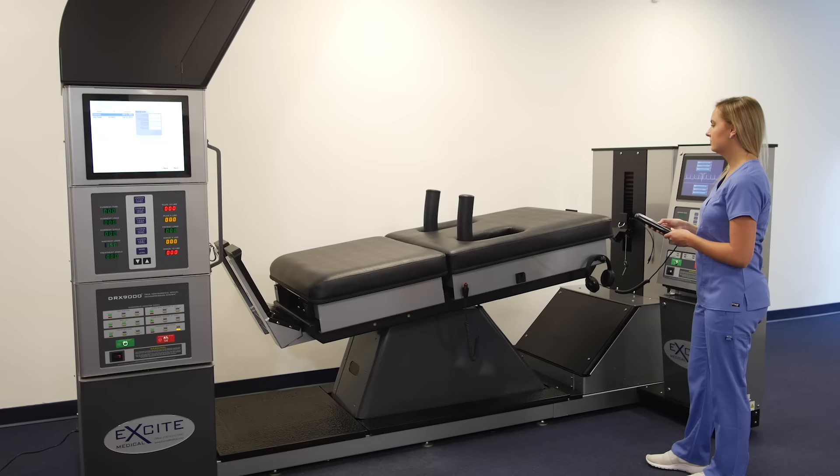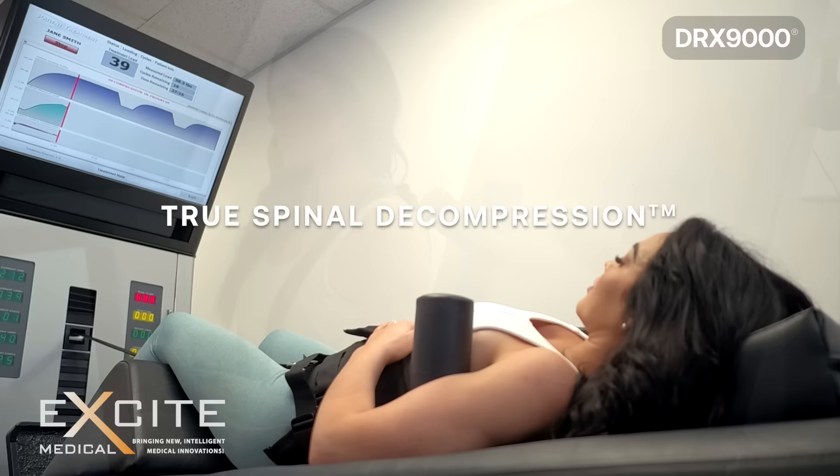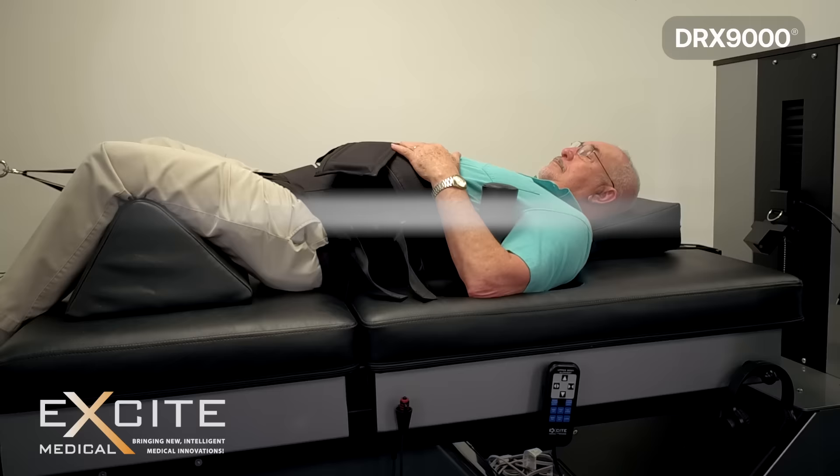Welcome to Excite Medical's video about the DRX9000 lumbar disc treatment. If you are watching this video, chances are pretty good that you want to know what it's like to undergo a DRX9000 treatment. The DRX9000 is the world's most advanced true non-surgical spinal decompression system available in the world.